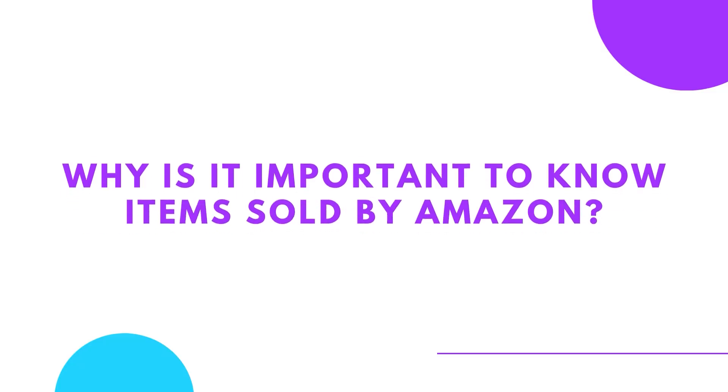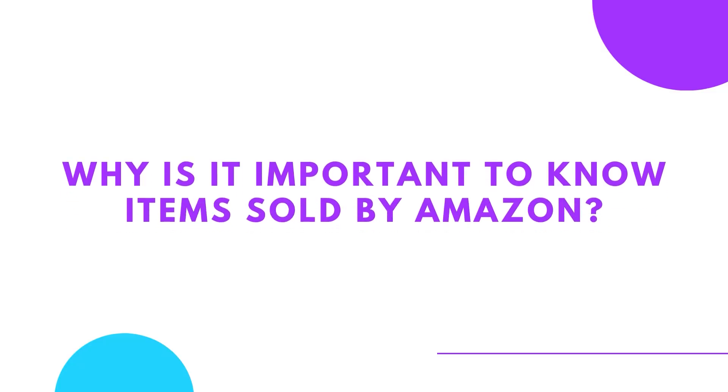This leads me to my second chapter — why is it important to know about items sold by Amazon? If you are thinking about selling on Amazon as a third-party seller, it's important to know which items are being sold by Amazon. Number one: competition. Knowing which items are sold by Amazon can help third-party sellers avoid competing directly with Amazon, which can be difficult due to Amazon's size and resources. By avoiding competition with Amazon, third-party sellers can focus on selling items Amazon is not selling, offering more chance to make more profit.